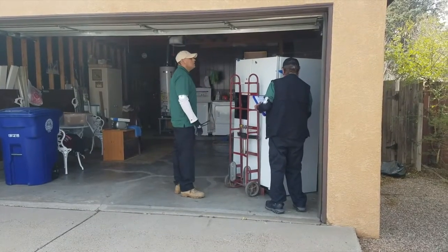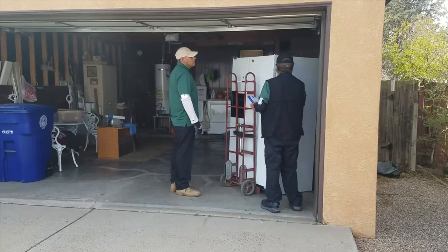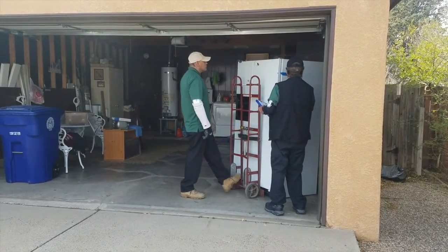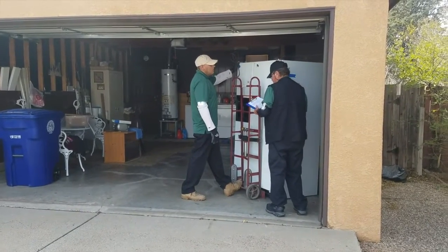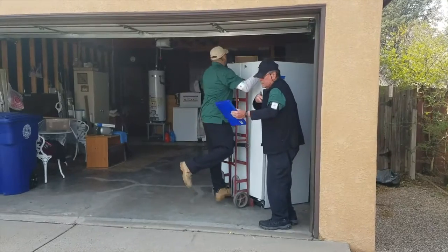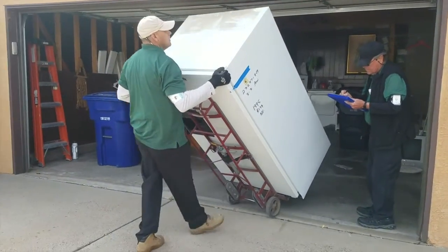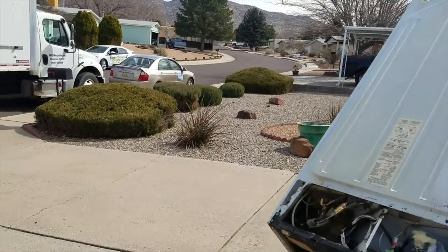Some people ask why the unit has to be working, or why we need to hear the compressor kick on if it's just going to be smashed up and recycled. It's because this is an energy saving program. An old fridge or freezer could use up to 20% of your home's electricity. By taking units that require so much power off of the electric power grid, you're not only saving money each month, but you're also saving a lot of energy too.